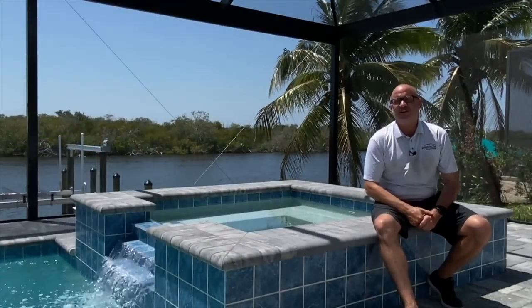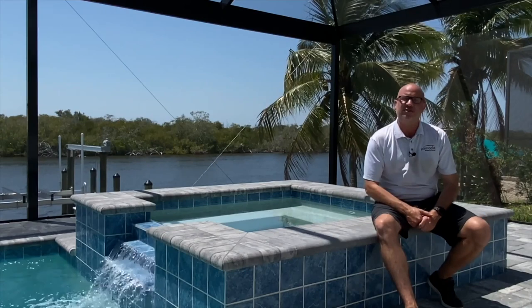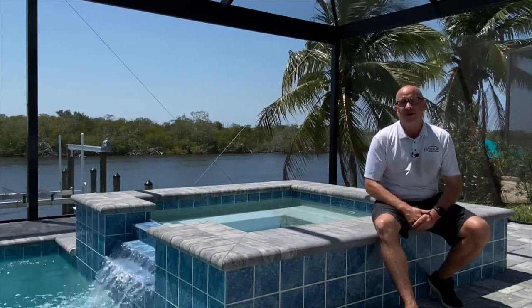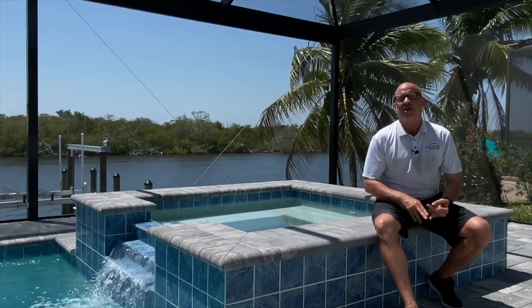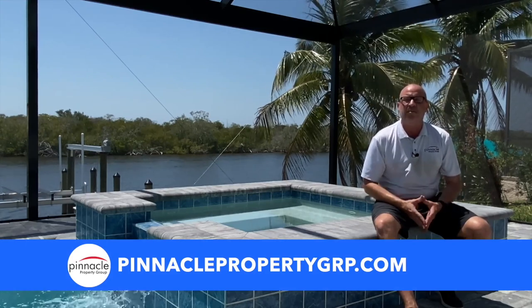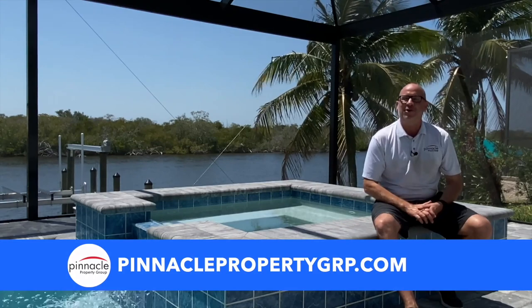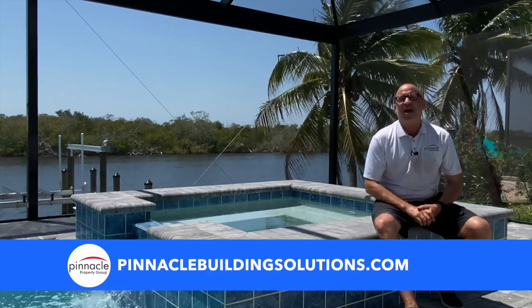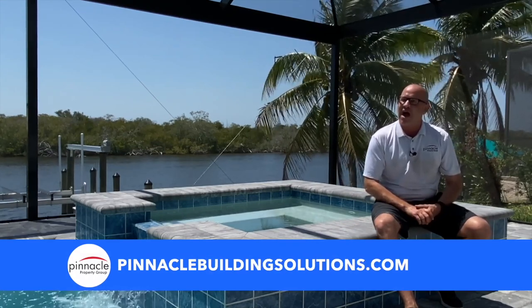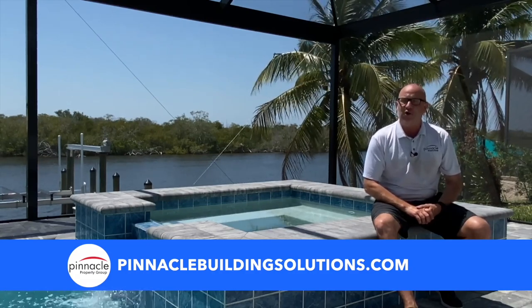Thank you for watching this walkthrough tour of another home built by Pinnacle Building Solutions. If you're in the market for a resale, a lot, or looking to sell your home, please check out our real estate company at PinnaclePropertyGRP.com. And if you're looking to build, Pinnacle has a solution for you — check out our website at PinnacleBuildingSolutions.com. Until next time, I'm Brian Lund with Pinnacle Property Group.